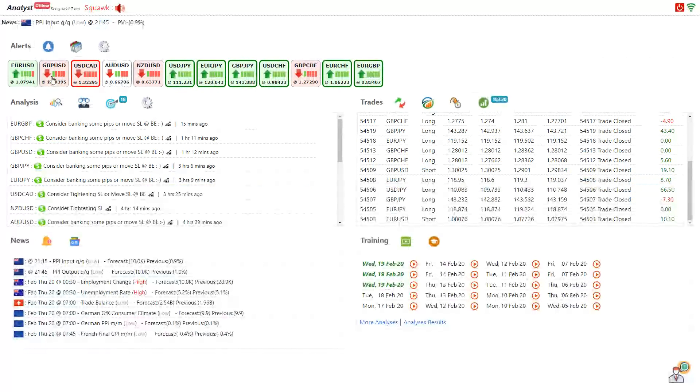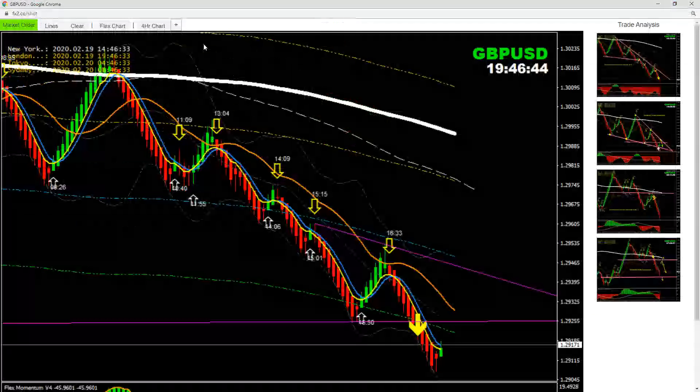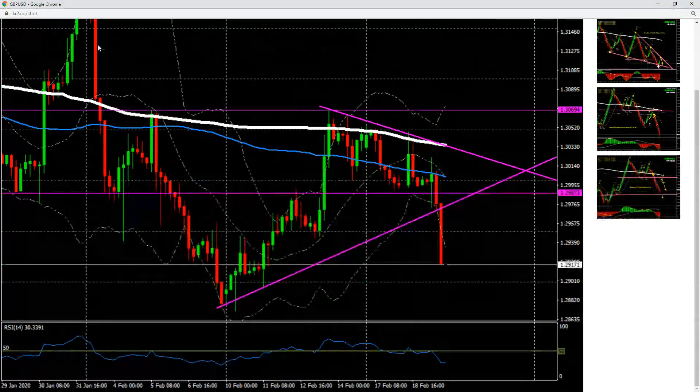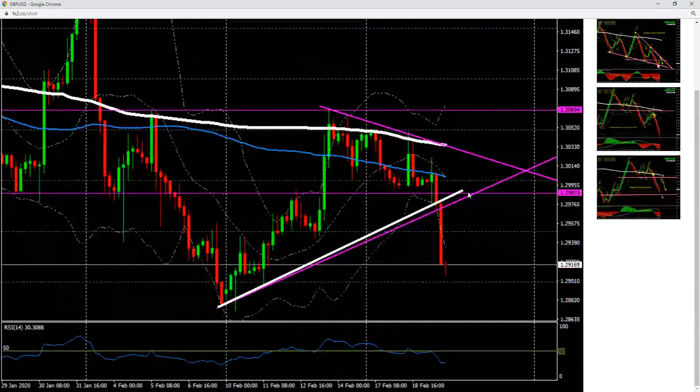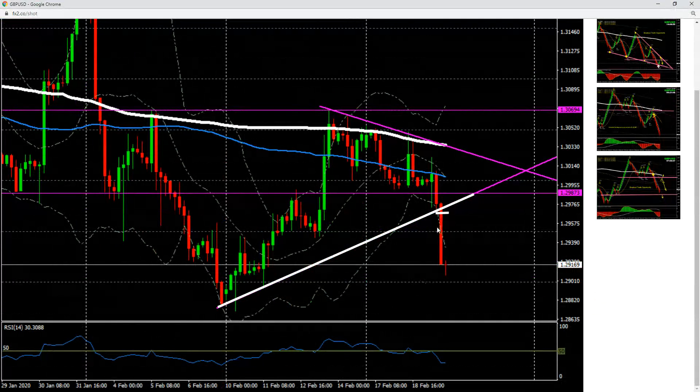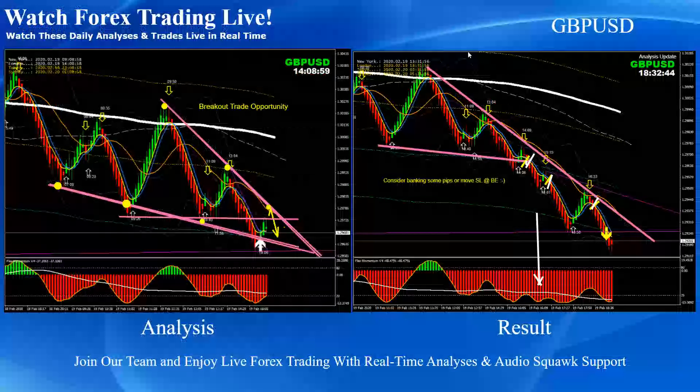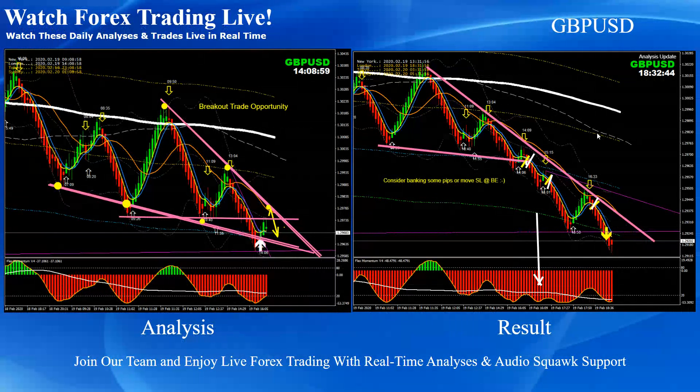To show you how we analyze the market: if you look at the four-hour, we mentioned that if the price breaks this support — which it nicely did — then we should be taking pullbacks. And that's what we did. So as you can see, we had one breakout and two beautiful pullback short trades, giving us juicy pips on Pound Dollar today.